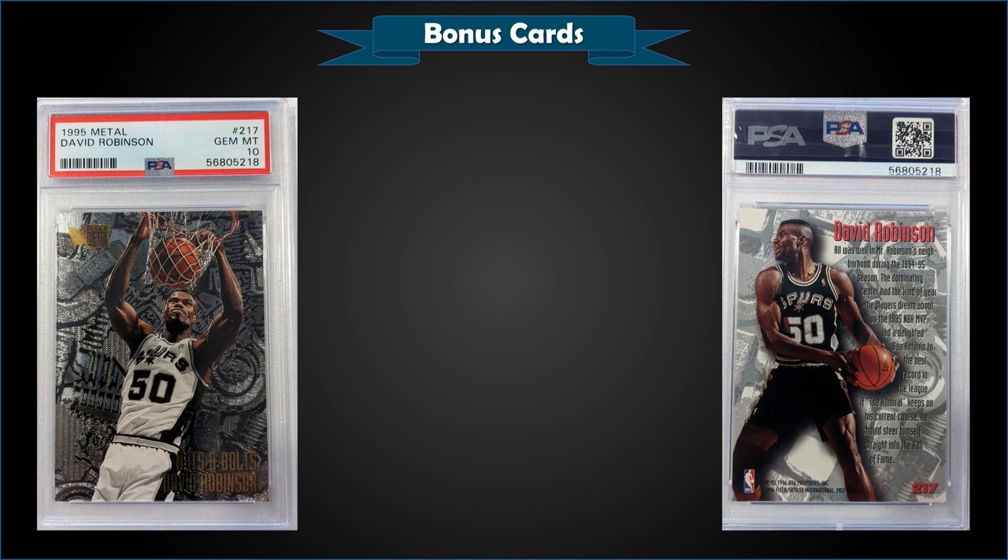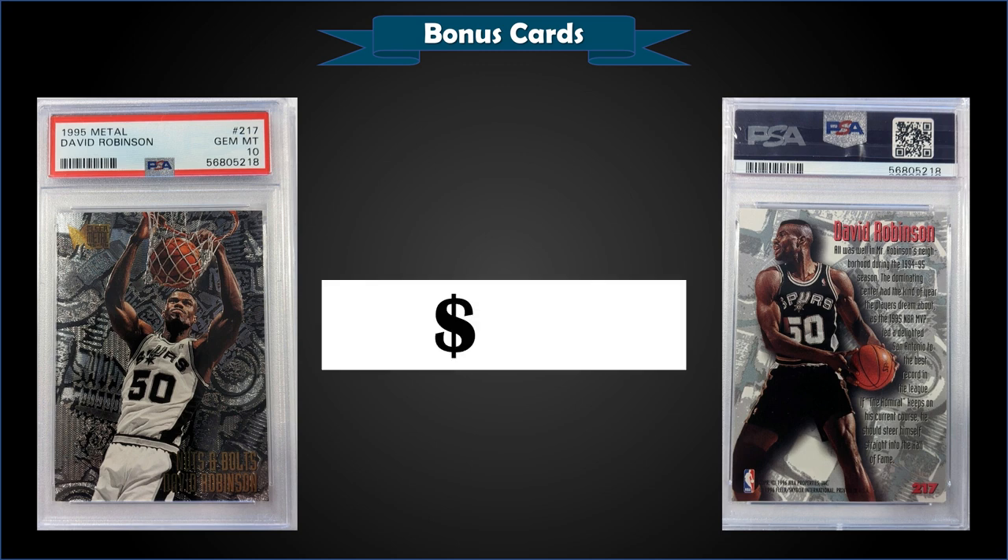From 1995 Fleer Metal, we have David Robinson graded gem mint PSA 10, sold at auction for $60. Pop is only 38. One sold for $26 in January 2022, and $132 in May of last year — so it dipped down in the winter and is up a little now. Still, $60 with a pop of only 38 is pretty solid, and I have to say, for base cards you can't beat the Metal cards — I love this set.